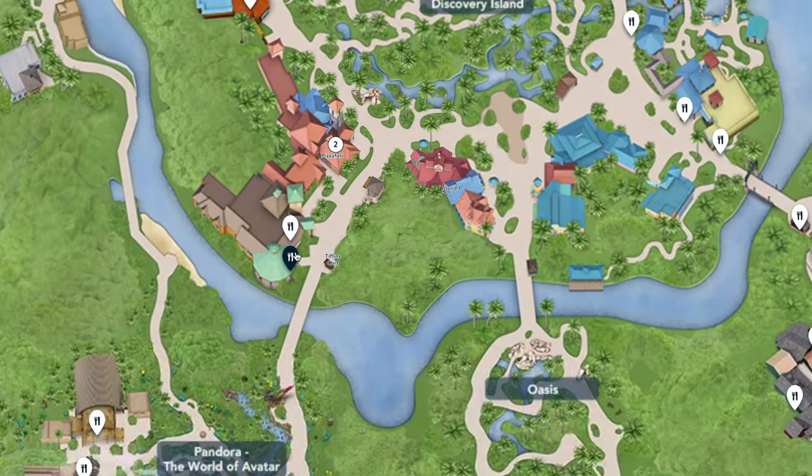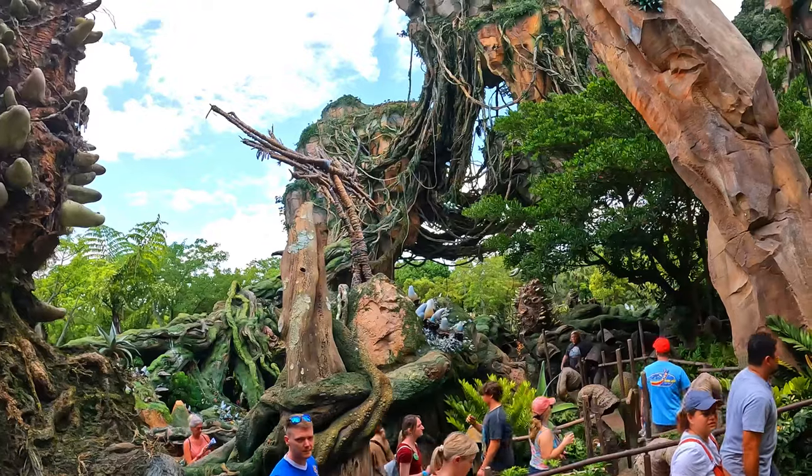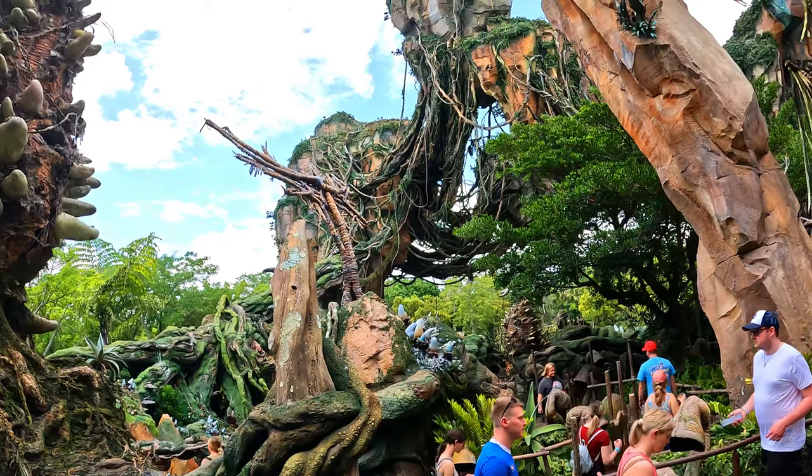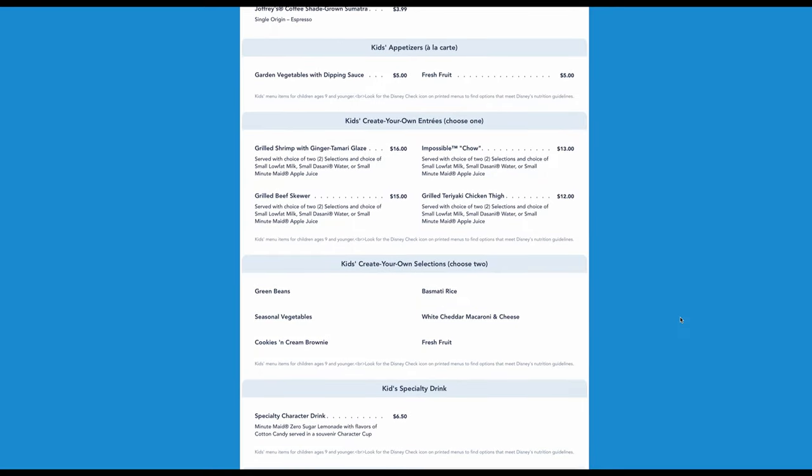Nomad Lounge and Tiffin's are located on Discovery Island right before you cross the bridge to go to Pandora, the World of Avatar. Despite being a lounge, this location is family friendly and there are things for kids too.